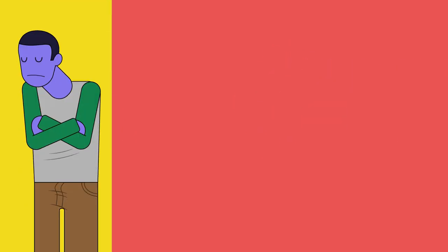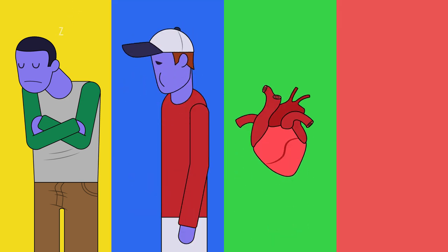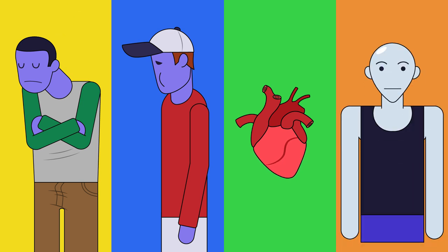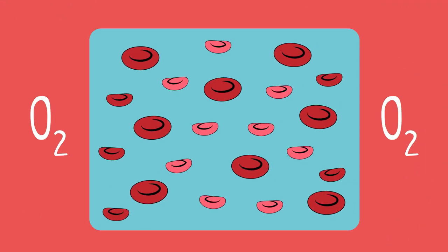Symptoms can include tiredness and lack of energy, shortness of breath, noticeable heartbeats or heart palpitations, and pale skin. This is all because the red blood cells that are made are smaller than normal, and sometimes irregular in shape, meaning each cell can carry less oxygen. They will also appear paler when looked at under a microscope, and the symptoms are produced because the person's body cells do not receive enough oxygen for respiration.